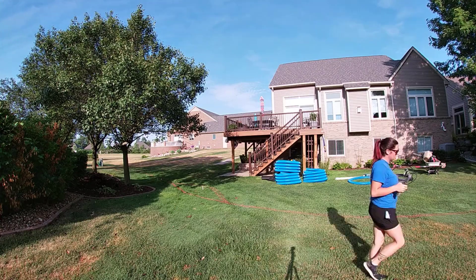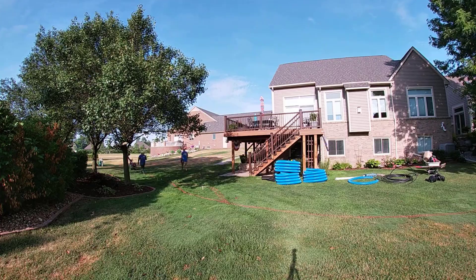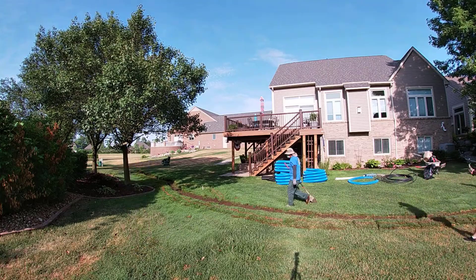Welcome to the French Drain Man Channel. I'm Robert Sherwood and I'm going to take you on an installation in Washington Township, Michigan where there's walkout basements.